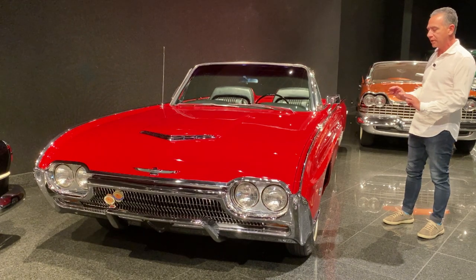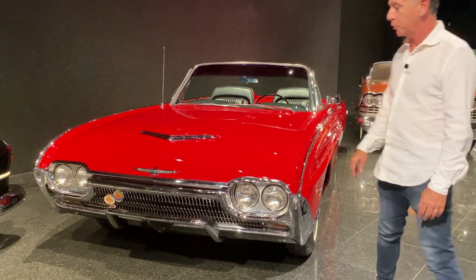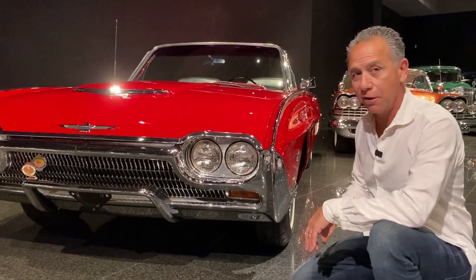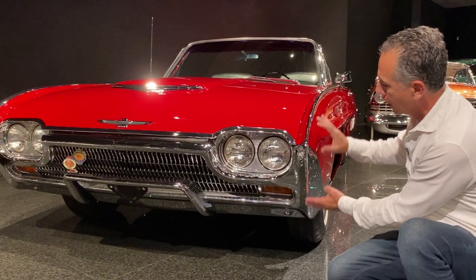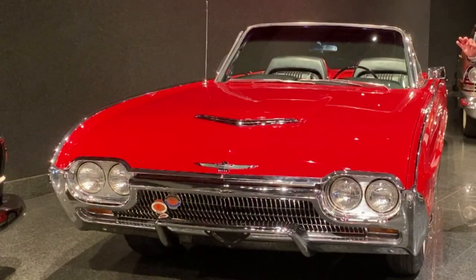Exciting but simple — it's just a fantastic design. I love everything about it, especially this particular car. I love the way the '61 to '63 cars are designed. This tight-fitting bumper, the way it comes to a point here — it all kind of rounds up to a point. It just flows. It's an absolutely gorgeous design.